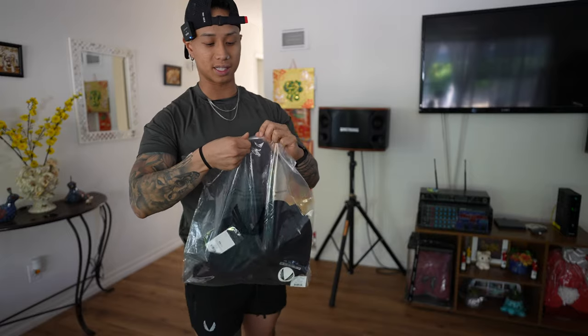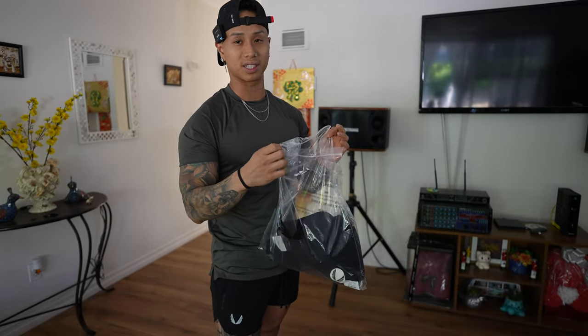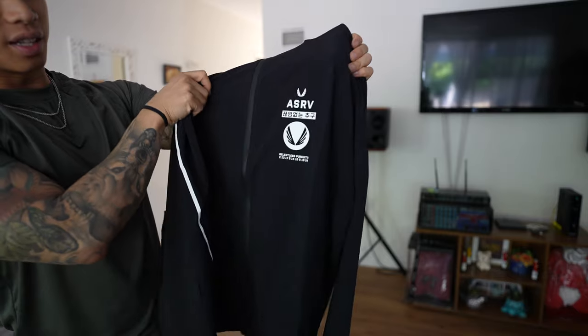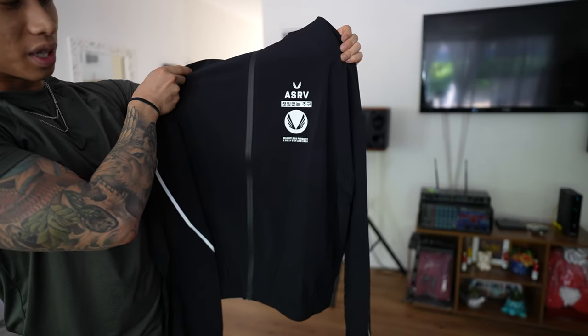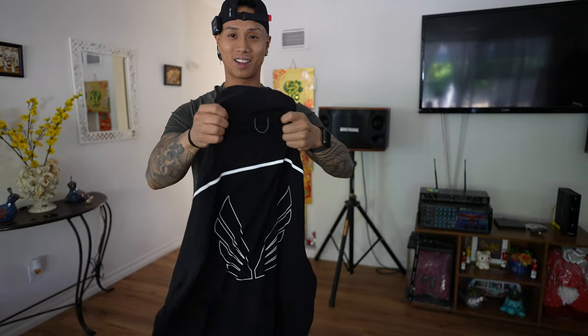I actually saw the jacket on Tristan's channel — shoutout to Tristan, by the way. He actually went to UTC and did like a full try-on and size guide, so definitely go check that out. The jacket has the ASRV wing logo, 'Relentless Pursuit' in Korean, and then on the back of the neck there's a full-on wing logo.